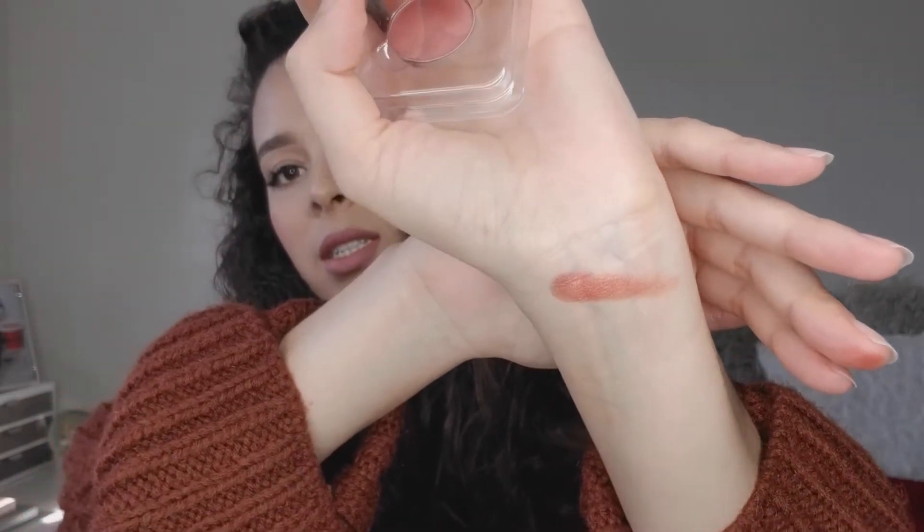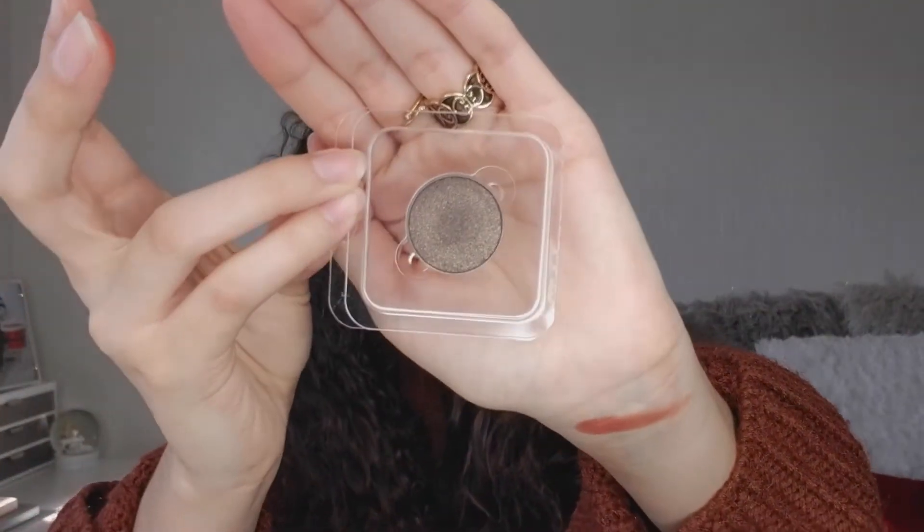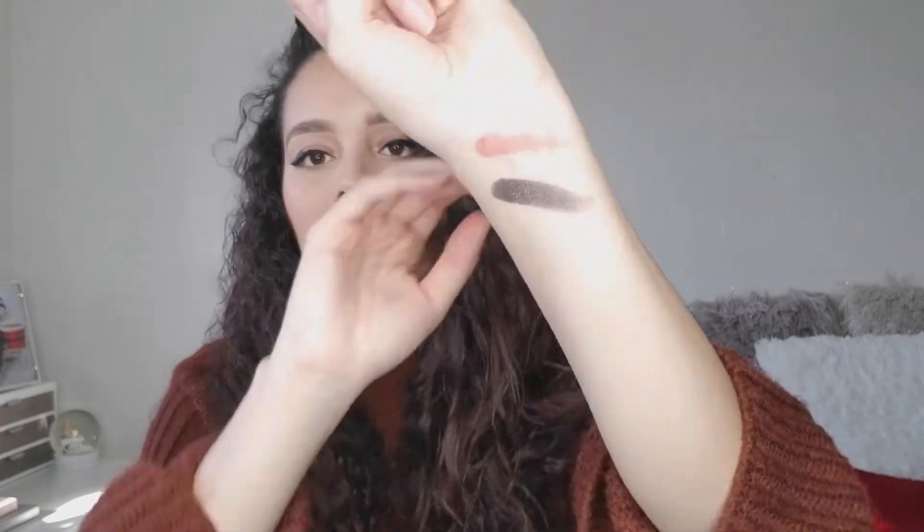Let me swatch for you guys. Intense Gaze is so pretty — it's like a burnt shimmery orange. The next one I got was Dark Chocolate Shimmer. Let me swatch it — they swatch so creamy and buttery. It's amazing for $3.99, such a good deal. The color is a shimmery brown.